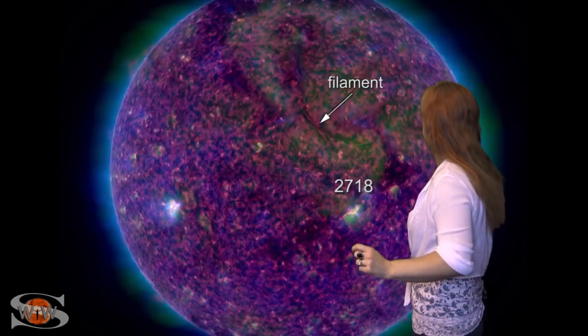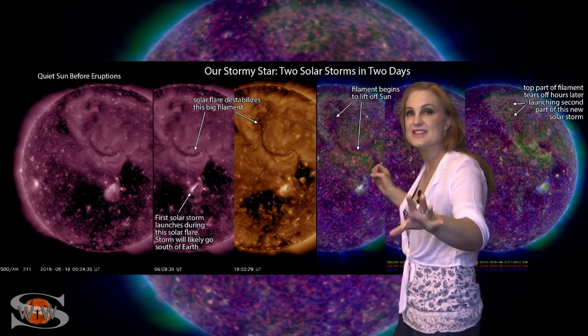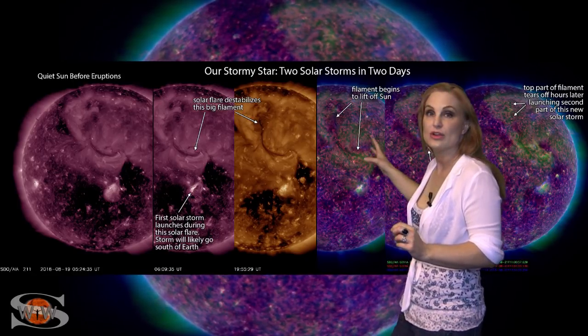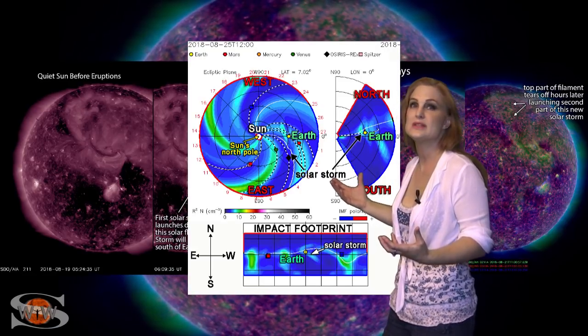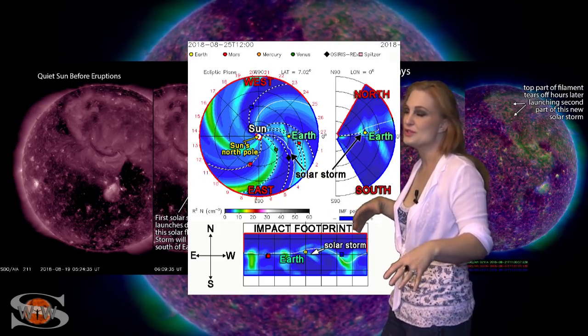What's more is that it actually destabilizes this big filament here, which then lifts off in two different parts, and part of it is definitely Earth-directed. NASA did a prediction model run, and it looks like this solar storm is going to be hitting Earth around midday on the 25th. So we definitely have that to look forward to.